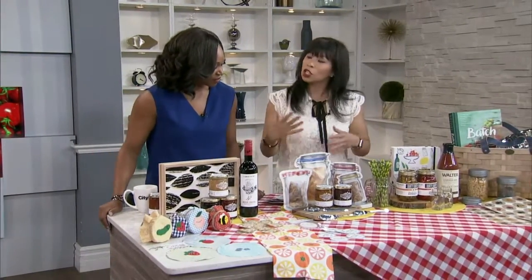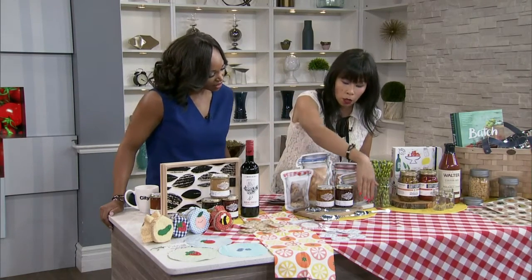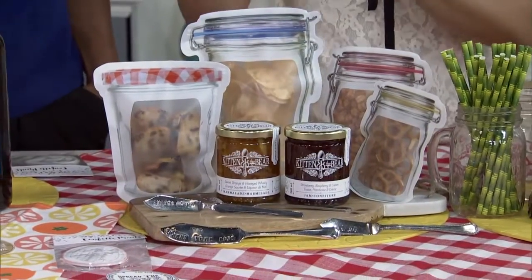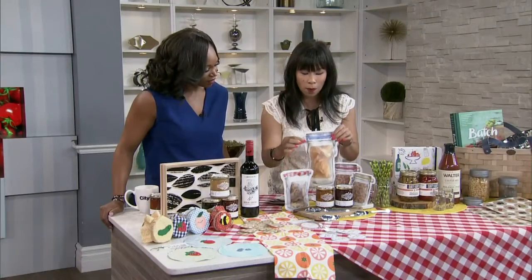For the cheese lover and the entertainer, some marmalades go really well, and then also a really nice cutting board, some crackers and little accessories for your cheese board.